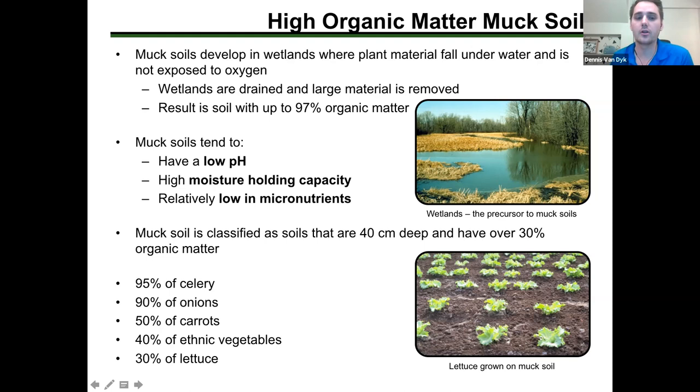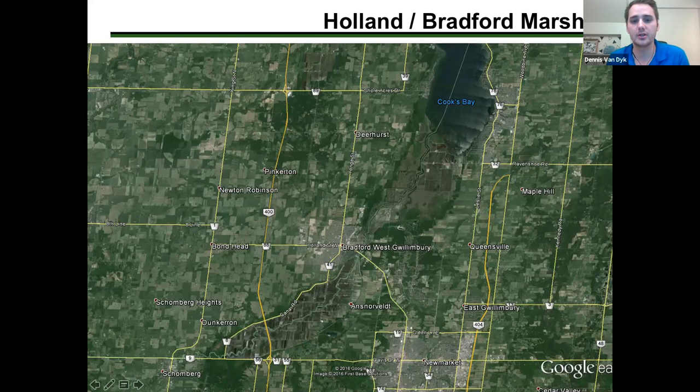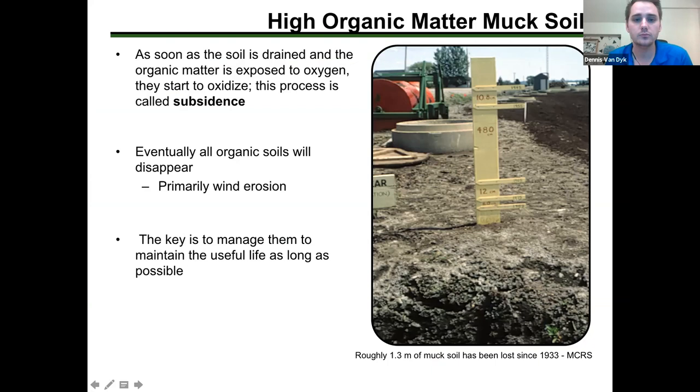About 95% of our celery in Ontario is grown on muck soils. Almost three quarters to 90% of our onions are grown on muck soils, and about 50% of our carrots as well. The Holland Marsh is our largest muck growing region and is very important for carrot and onion production.